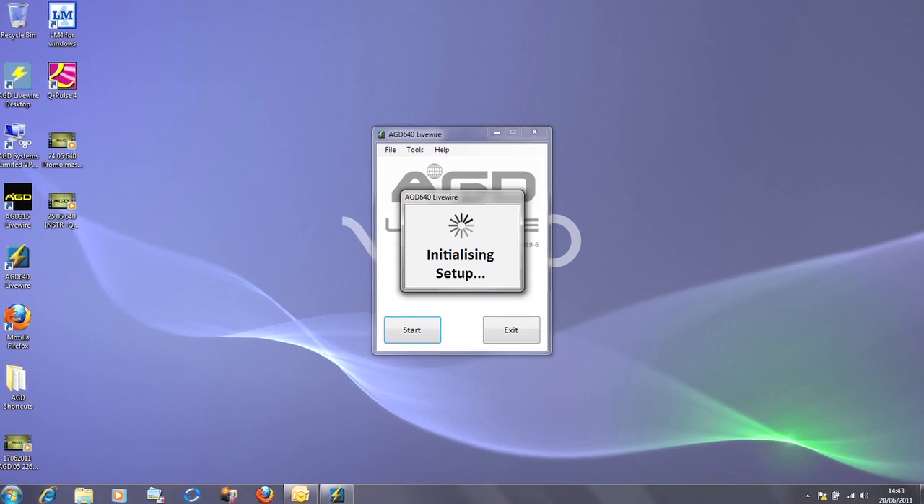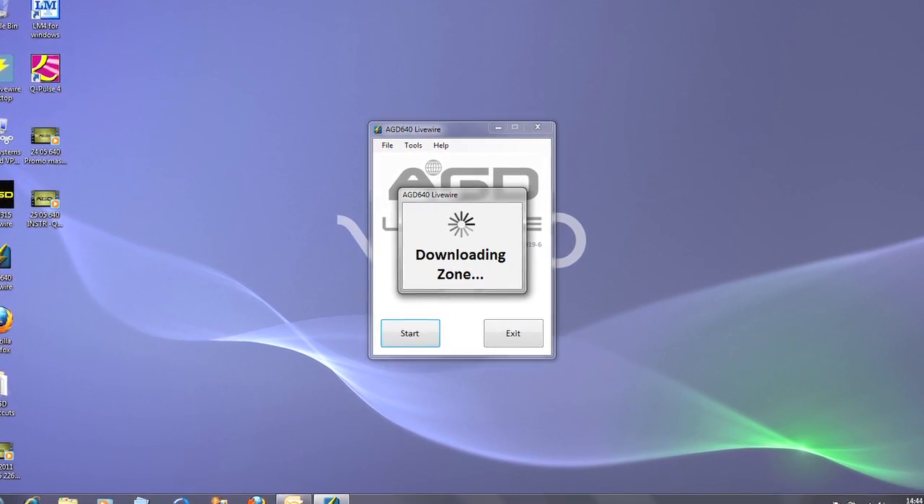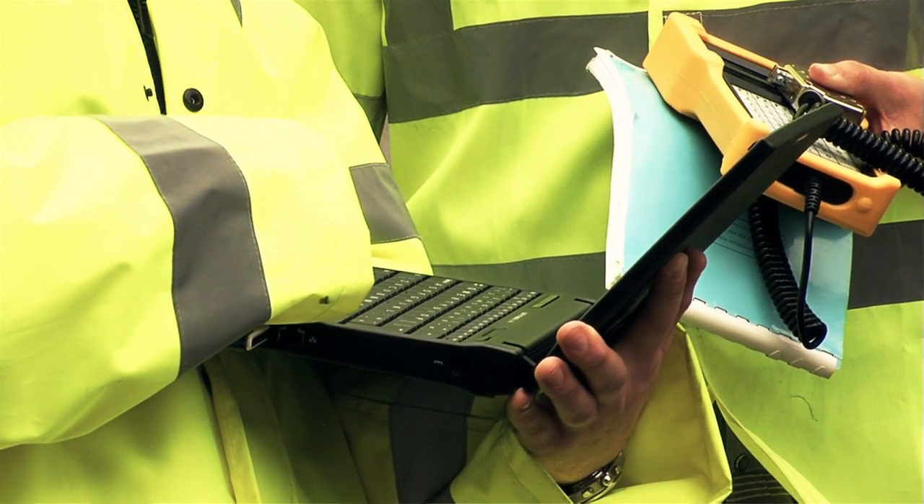We'd definitely look to use this new AGD detector. It's very easy to set up. We're really impressed — it's much improved on previous models. It's not responsive to changes in light conditions and to shadows triggering it. So we've been impressed with it, and we'll look to use it in the future.